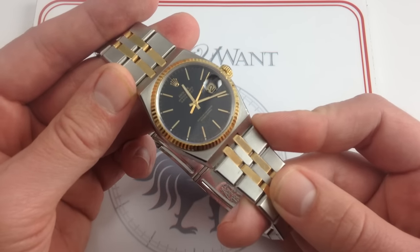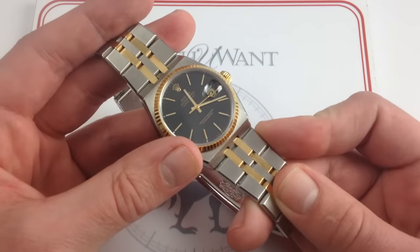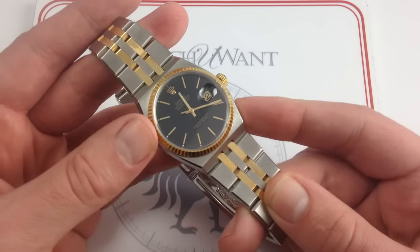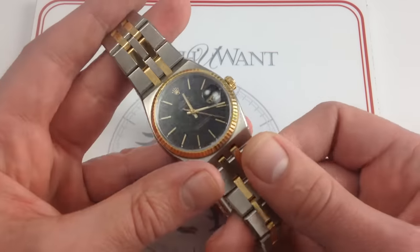As rare as these Oyster Quartz models are, one with this much charisma, individuality, the power of the black dial, and the two-tone metal is even more exclusive. And the fact that it doesn't have any diamond settings really appeals to me from a personal standpoint.